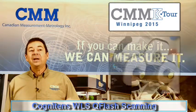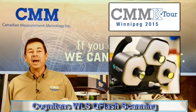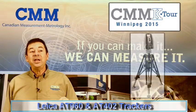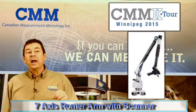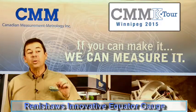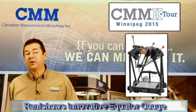In the afternoon we'll have dedicated product sessions on the new Cognitant's WLS Q-Flash white light scanning system, the new Leica AT960 and AT402 Absolute Trackers, the latest 7-Axis Romer Absolute Arm with integrated scanner, and Renishaw's new and innovative Equator shop floor comparator gauge.